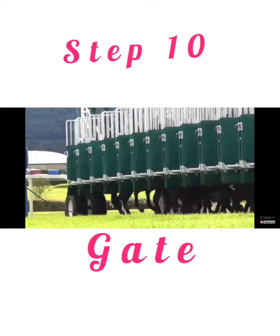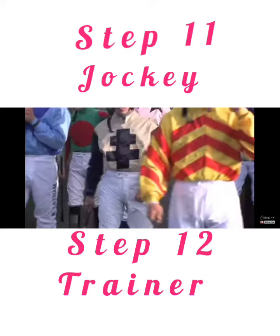Step 10: Gate — which gate? Step 11: Jockey — which jockey? Step 12: Trainer — which trainer?